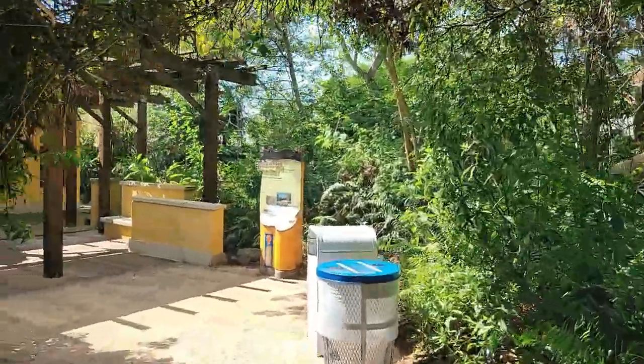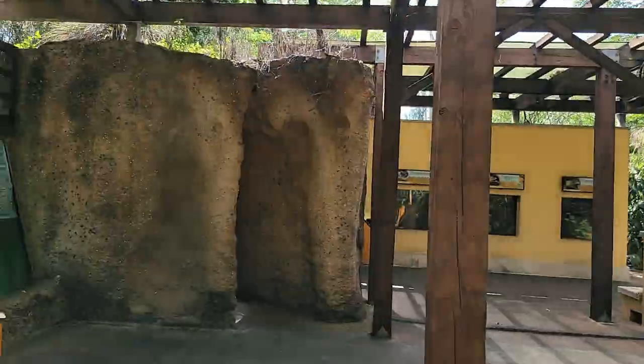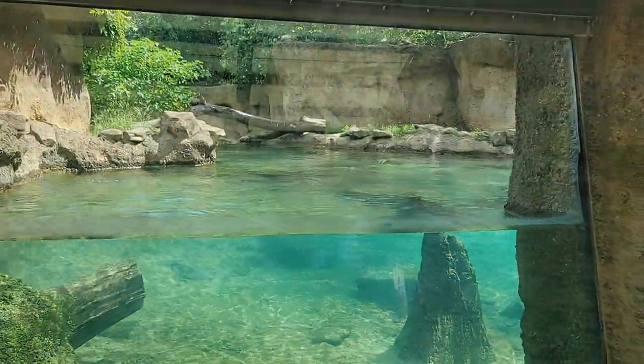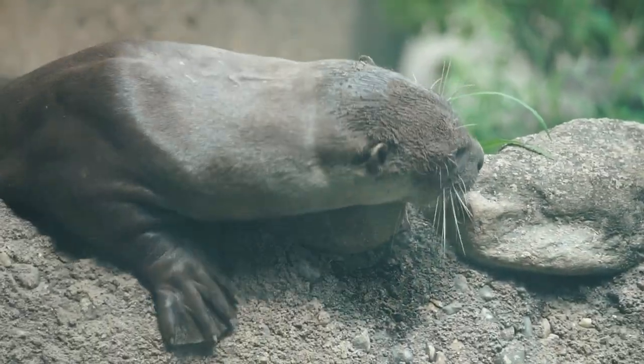This exhibit features a land-to-water ratio which encourages the otters to perform their natural behaviors including swimming, digging, basking, playing, and resting. Reaching a length of six feet including tail, and weights of up to 75 pounds, the giant river otter is the world's biggest otter as well as the most vocal in terms of frequency and volume.